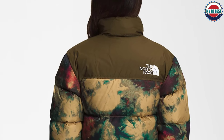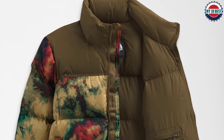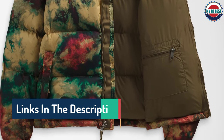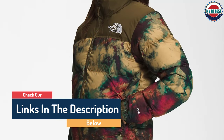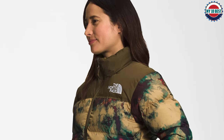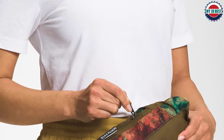Number 7: The North Face Printed 1996 Retro Nuptse Jacket. Sure, puffer coats are practical, but that doesn't mean they have to be boring. Styles from the 90s are back in a big way, including The North Face's redesign of their 1996 Nuptse jacket. The tie-dye and graphic prints are sure to stand out among the sea of black coats — not only for their unique pattern but for their durability too. The boxy silhouette allows you to wear chunky layers underneath, yet the jacket itself is anything but bulky.